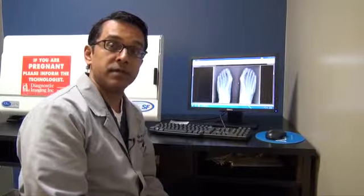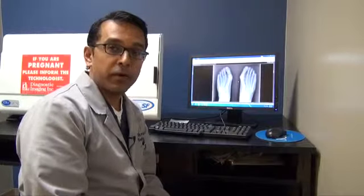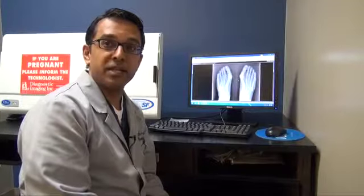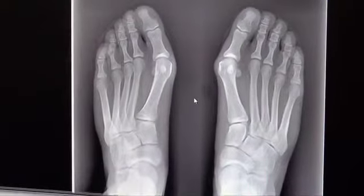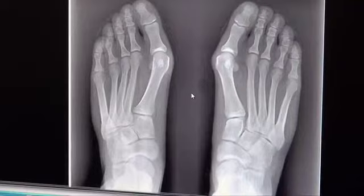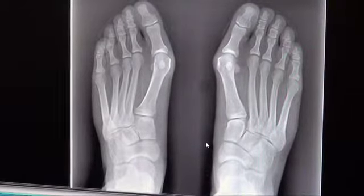Bunions are formed really through genetics. It can be influenced by shoes. A lot of people think shoes are the cause of bunions, but normally if you're already predisposed in your genetics, in your foot structure to have a bunion, then a shoe that's tight-fitting and closed in and pointed will just accelerate that deformity.